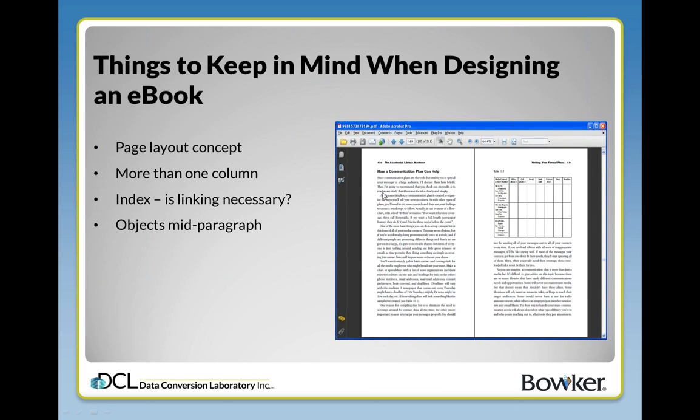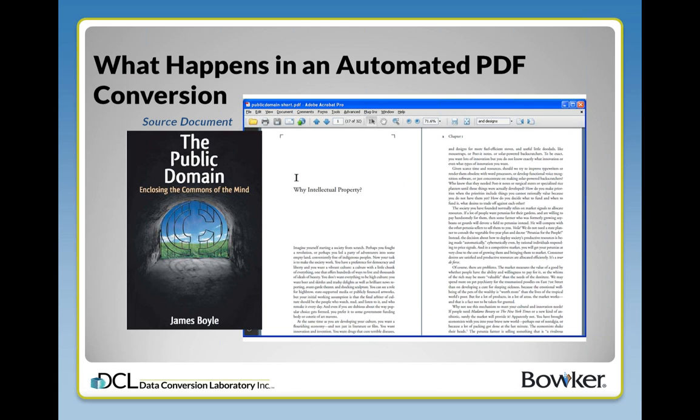Some people say, "What's the big deal about an e-book? I just pick up one of those programs, I send it through one of those internet services, I give them my file, and they give me back a file, and we're all set." That may be true if you don't really look too closely. There may be a case where it does convert properly, but there are many cases where we don't even have those few basic things required for a good output. Even the simplest things may not convert properly.